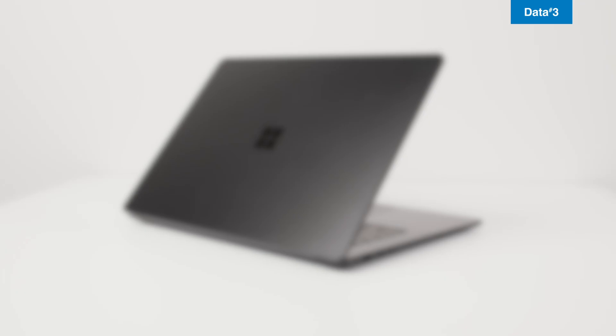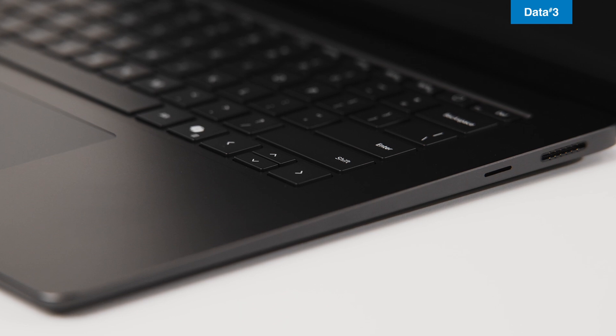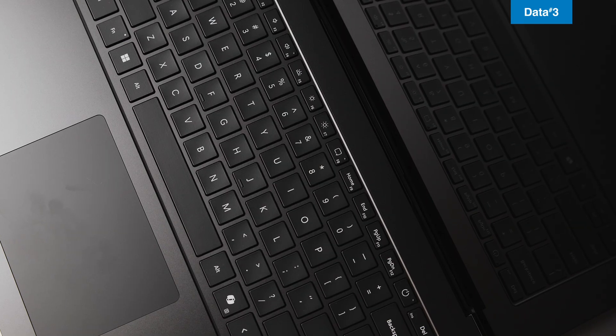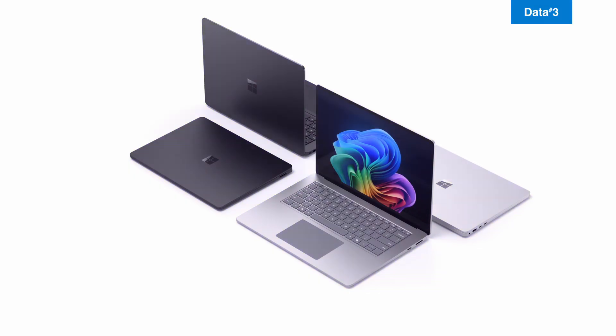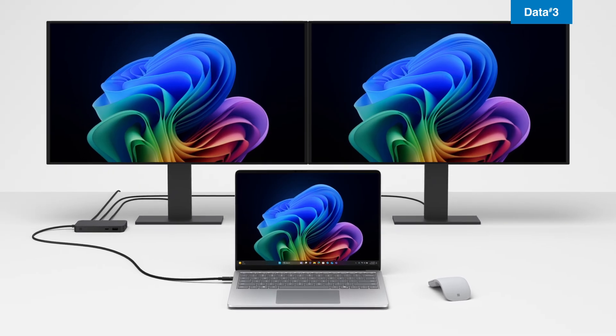When it's time to connect, you'll appreciate the options. Wi-Fi 7, Bluetooth 5.4 and USB-C ports with Thunderbolt 4 and one USB-A port. Transfer files, power accessories, or connect multiple 4K monitors. And finally, coming later in 2025, 5G connectivity.